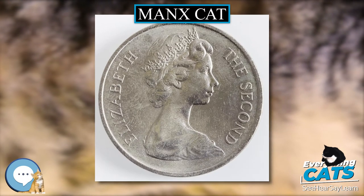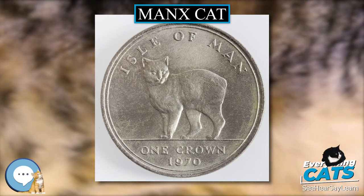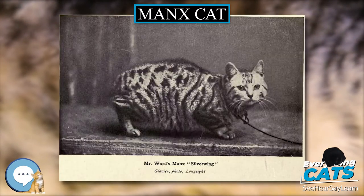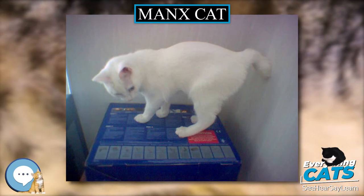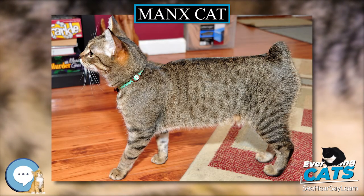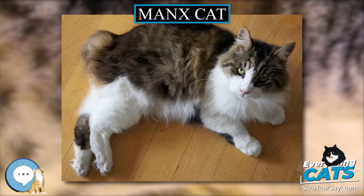Populations of tailless cats also exist in a few other places in Europe, most notably Cornwall, only 250 miles from the Isle of Man. A population on the small, isolated Danish peninsula of Rierso in the Great Belt may be due to the arrival of cats of Manx origin by ship. Similar cats are also found in Crimea, a near-island peninsula in the Black Sea, though whether they are genetically related to maritime Manx cats or are a coincidentally similar result of insular genetic diversity limitations is unknown.